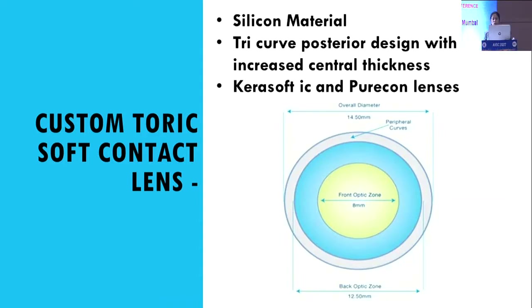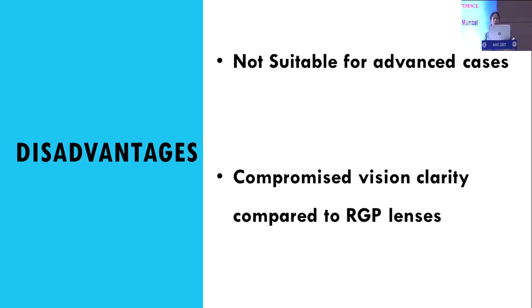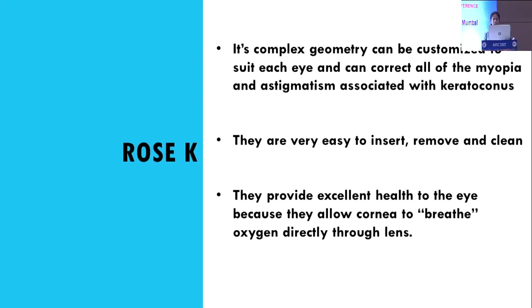Custom toric soft contact lenses have three zones, are made of silicone material, and have a tri-curve posterior design with increased corneal thickness. Available lenses in this category include Kerasoft IC and Puricon lens. Indications include early keratoconus, high astigmatism, and post-LASIK ectasia. Disadvantages include unsuitability for advanced cases and compromised vision clarity compared to RGP lenses.